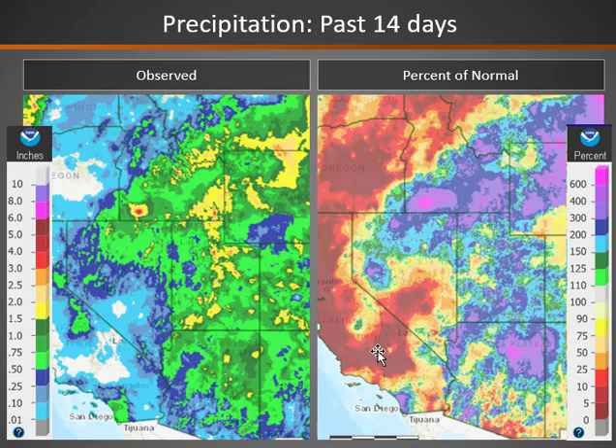Some drier spots have been parts of southern and central Nevada, and also parts of central Idaho, which have seen well below normal precipitation recently.